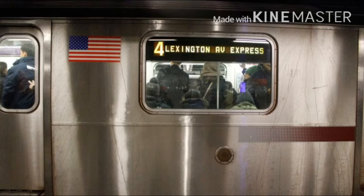This is Atlantic Avenue. Transfer is available to the D, N, Q, and R trains. Connection is available to the Long Island Railroad. This is a Borough Hall bound local train. The next stop is Nevins Street.